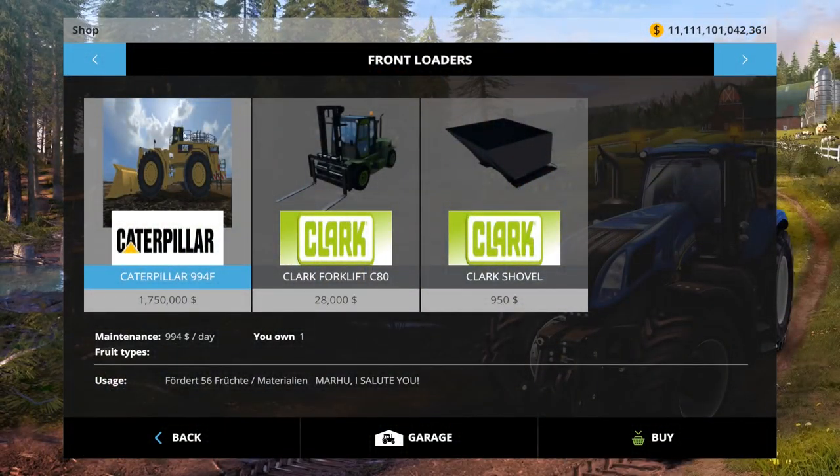So let us start by looking at this vehicle's price. Look at it — it's one million seven hundred fifty thousand dollars. This is just an enormous price for a forklift. The maintenance per day is also one thousand bucks.